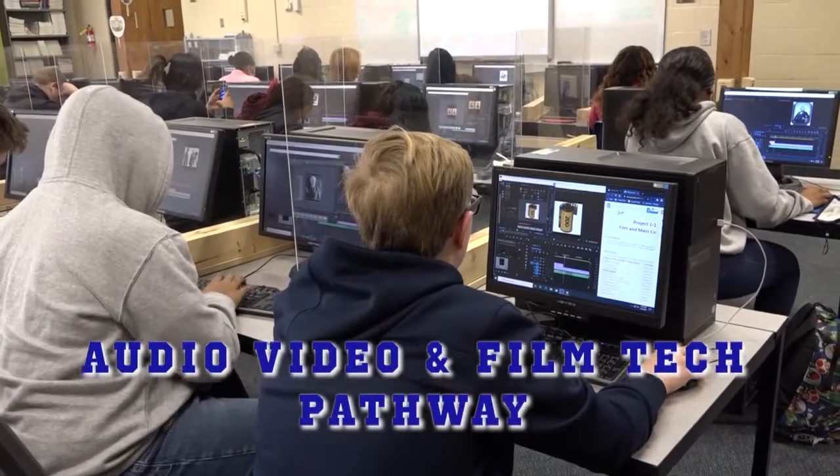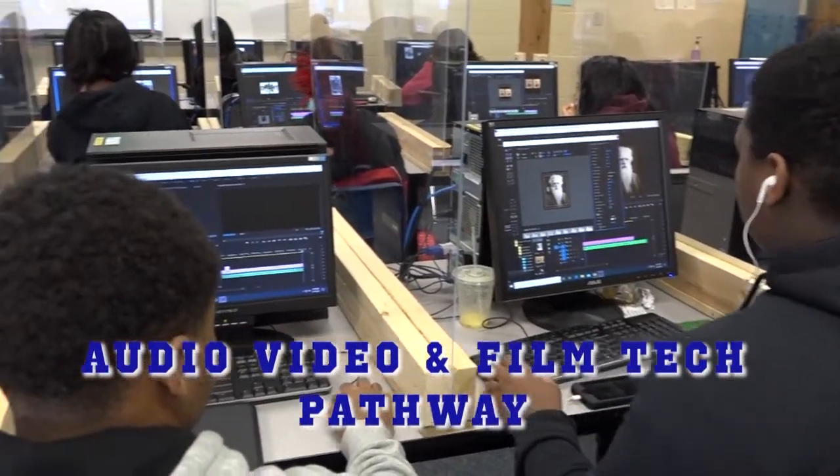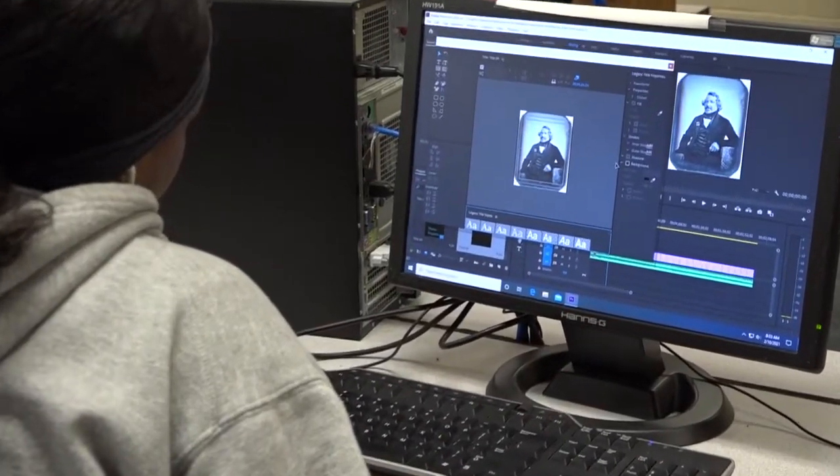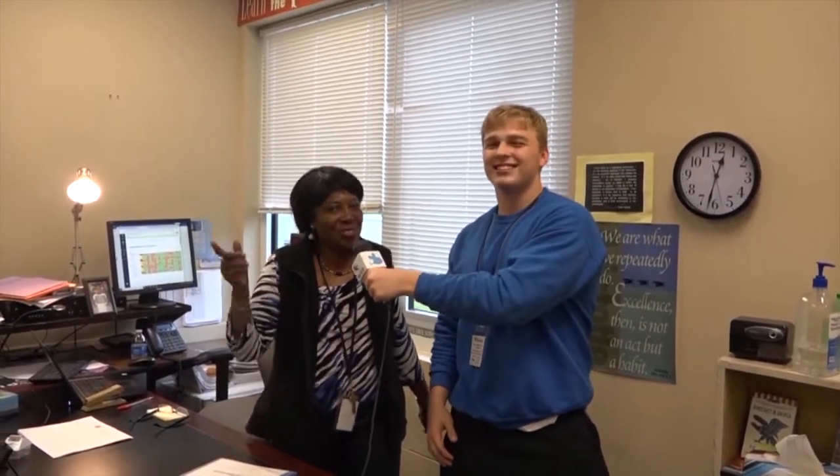Audio Visual and Film Technology allows you to work through learning the Adobe Suite package through the computers to learn how to produce videos and web pages. There is also a student announcement program called the Daily Buzz that is fun to be a part of. The class you are able to sign up for is AVFT1.